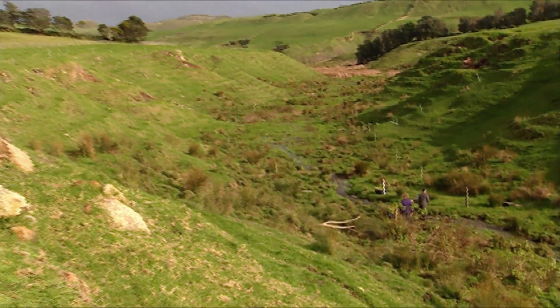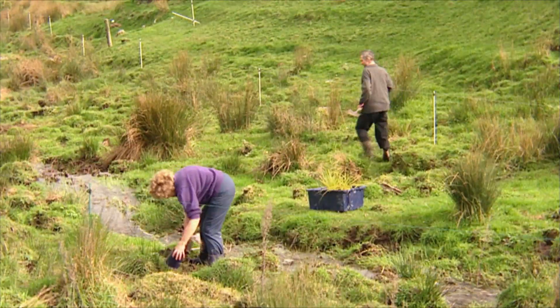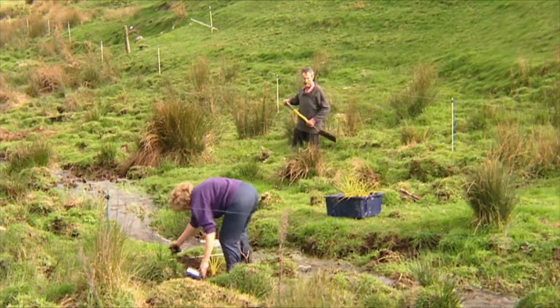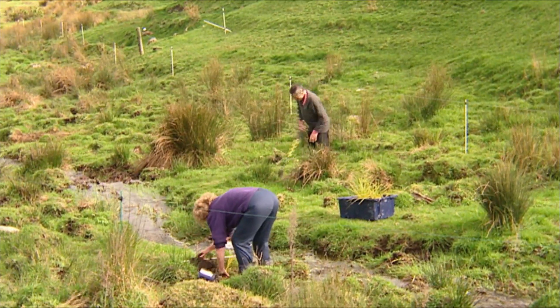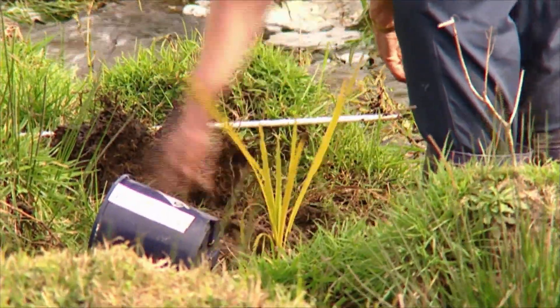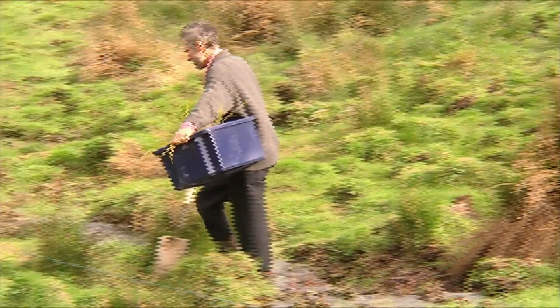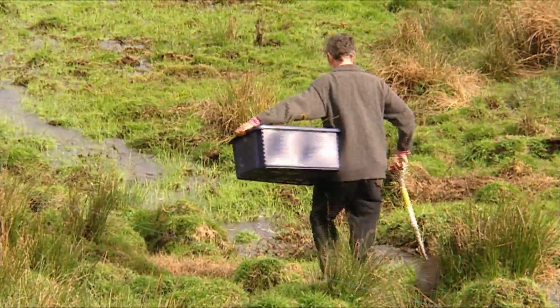We are trying to fence off the wetlands and water edges to stop the cattle getting close to the water and dirtying it. We're just putting in some cabbage trees for a bit of shelter and shade, and to protect the stream bed from cattle and from silt coming down — just to trap the silt so it doesn't get into the waterways.